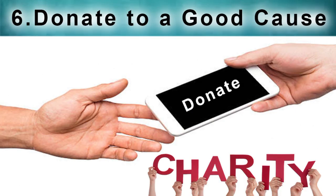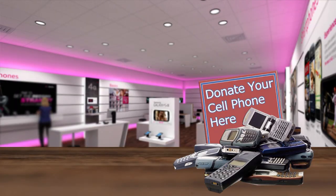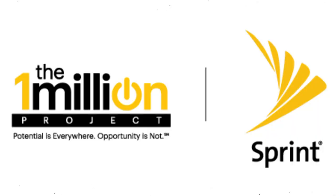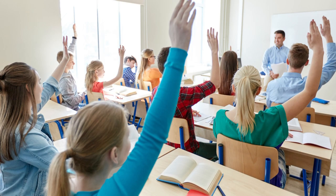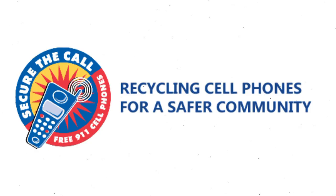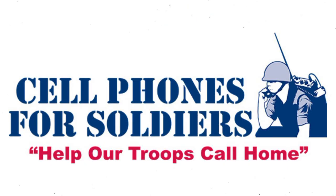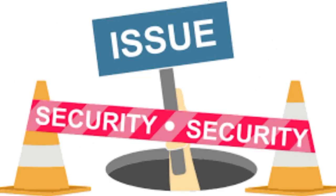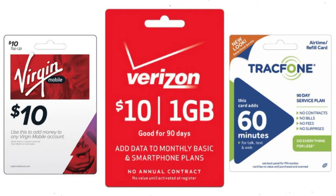6. Donate to a Good Cause. Instead of recycling or reselling your old phone and pocketing the cash, consider donating the phone to an organization that will use the device to help others. Sprint's 1 Million Project aims to donate a million phones and tablets, plus free high-speed internet access, to deprived high school students. The non-profit organization Secure the Call gives donated phones to domestic violence shelters and senior centers to use in 911 emergencies. Another cool charity called Cell Phones for Soldiers doesn't actually send your old phone to troops overseas due to security issues, but uses the money earned from recycling or reselling your phone to buy prepaid phone cards for soldiers.